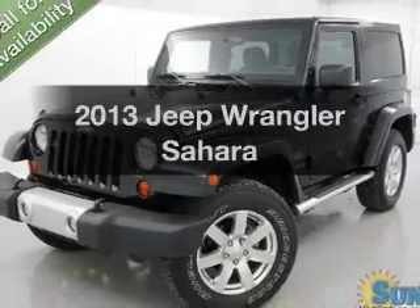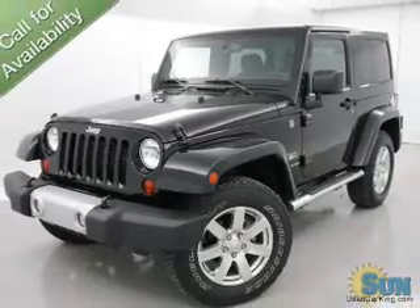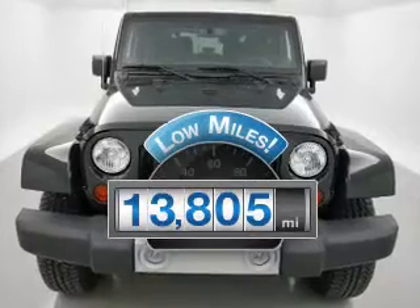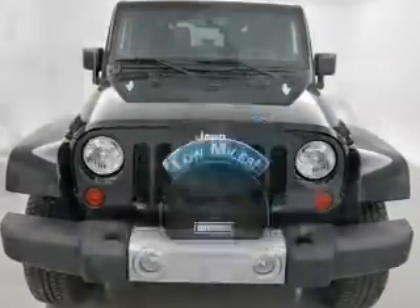Check out this 2013 Jeep Wrangler. Find everything you want in a ride under one roof with this vehicle. With low miles, this automobile will take you far and get you where you want to go.